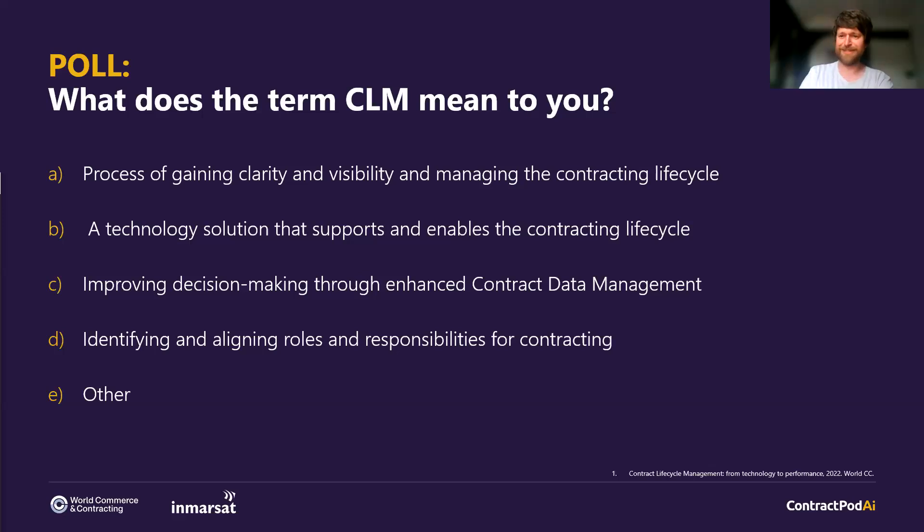Looking at the poll results: 43% of participants think CLM is the process of gaining clarity and visibility, and as Simon predicted, 43% also think it's more about the technology solution. We did have very few on the bottom two options, but 12% thought it helped in terms of improving decision making.